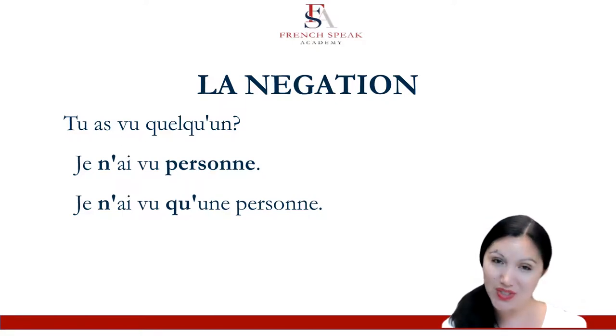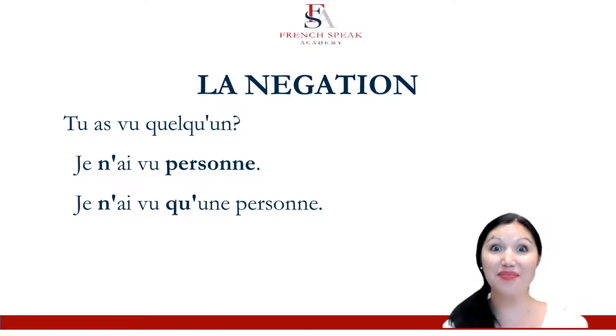Or, if you do want to stretch your skills with négation, try je n'ai vu qu'une personne. We're still mirroring that ne que, but just when you think of the meaning in English, don't translate a 'not' — it'll just be an 'only.' This one takes a little bit of getting used to, so just practice with it.